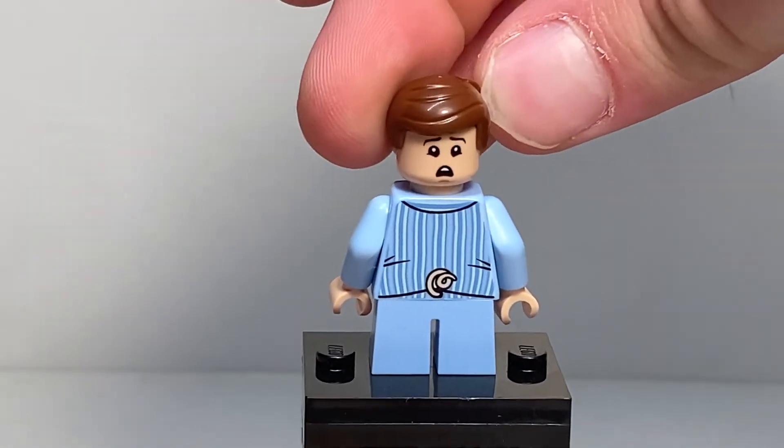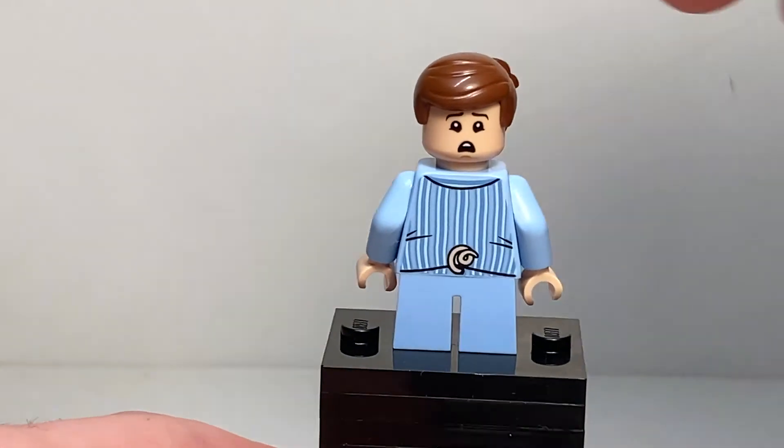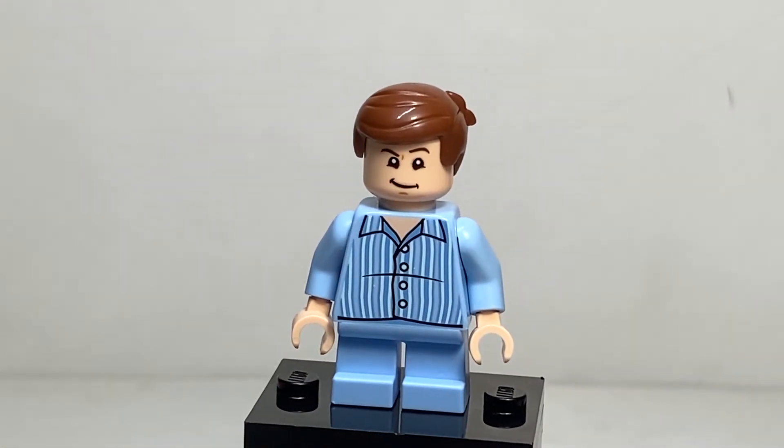He's even got an alternate facial expression where he's kind of upset and unhappy, because he's like, shoot, I got a pigtail now. It's just perfect. We got exclusive prints, a great face print — like, everything works so well.